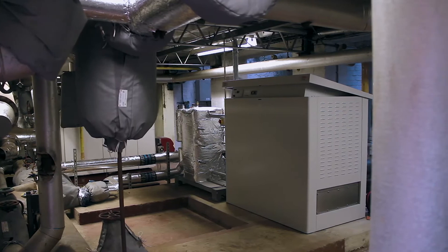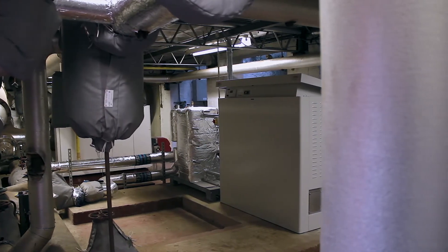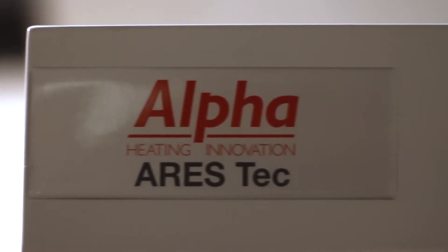After discussions with Alpha Boilers, we decided that an air boiler would match our criteria. The fact that it will modulate between 20 and 900 kilowatts and has a plate heat exchanger to separate itself from the school system, so there's no debris getting into the boiler from the school system, it seemed to be the ideal choice.